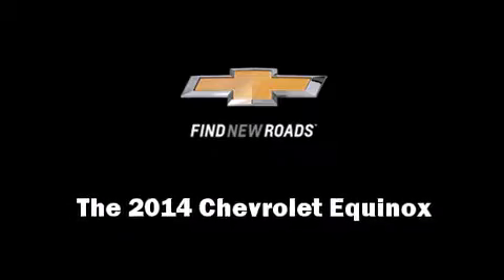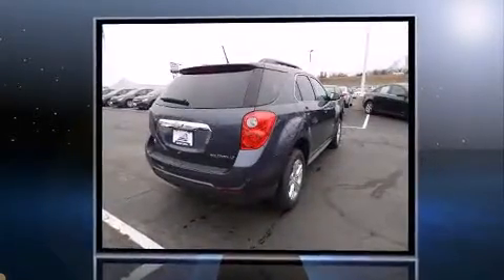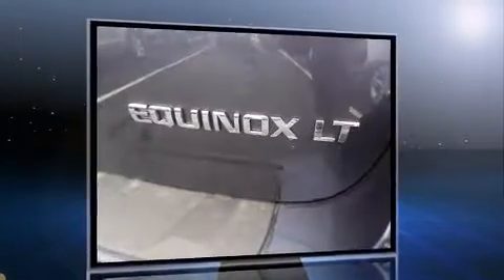Treat yourself to a test drive in the 2014 Chevrolet Equinox. Smooth gear shifts are achieved thanks to the efficient four-cylinder engine, and for added security, Dynamic Stability Control supplements the drivetrain.